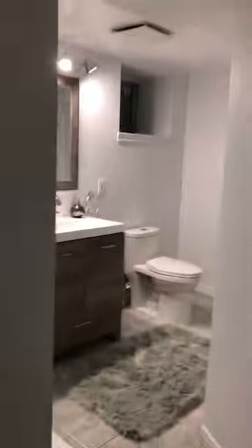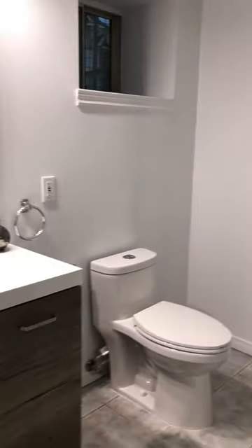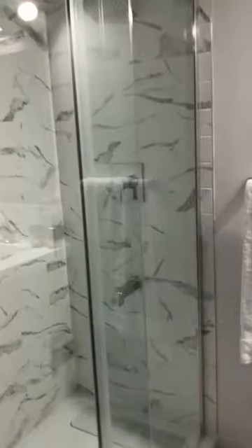Here's the bathroom — just renovated. Linen closet. Beautiful shower stall. Rain shower head.